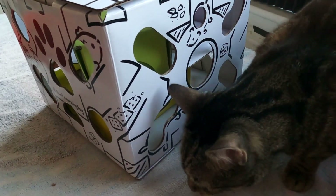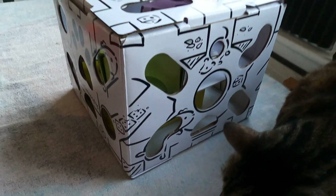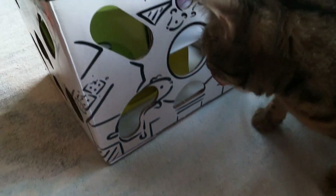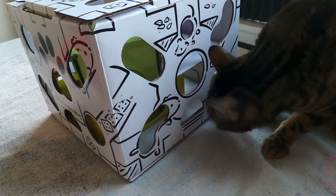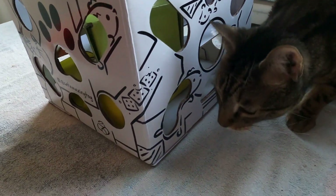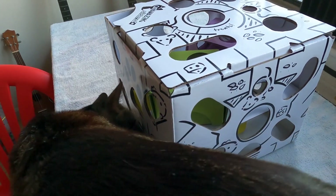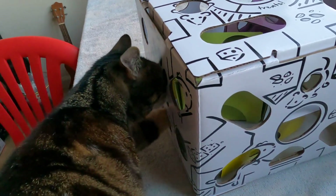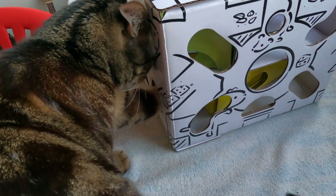He got another one. Good job. This is his first time doing this, so I'm not expecting him to be an expert quite yet, because this one is advanced. But definitely best for cats that need more stimulation, like if they're constantly bugging you to play, this is a great way to keep them occupied and active.